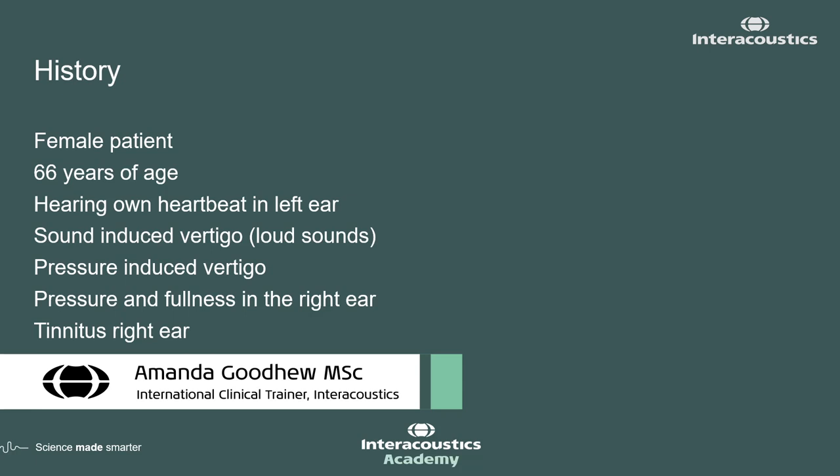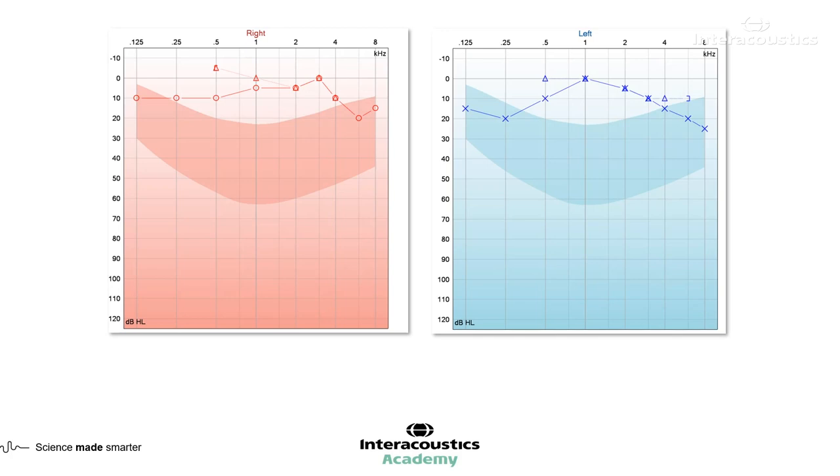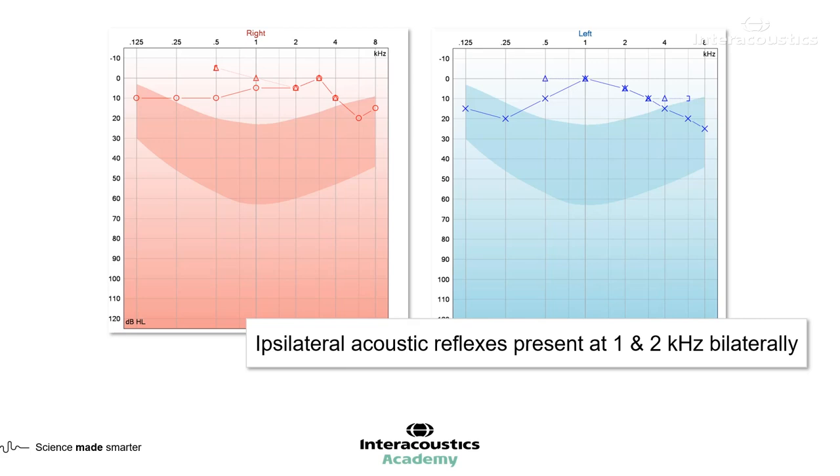This case was a female patient of 66 years of age. She reported a case history that included hearing her own heartbeat in her ear, pressure and fullness, vertigo induced by sound and pressure, tinnitus in her right ear, and generally feeling quite unbalanced. Her audiometry results didn't show anything too significant — maybe a very small conductive component at 500 Hz — but on the whole, a pretty normal audiogram on both sides.